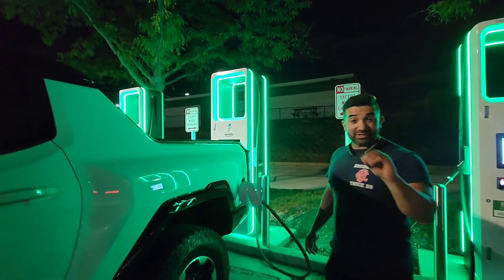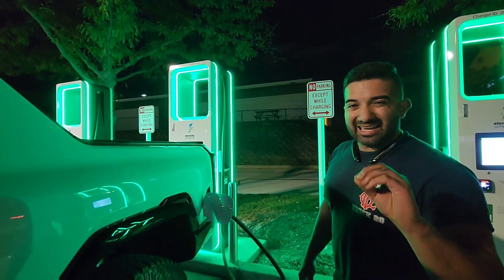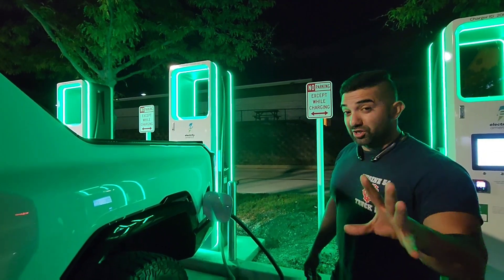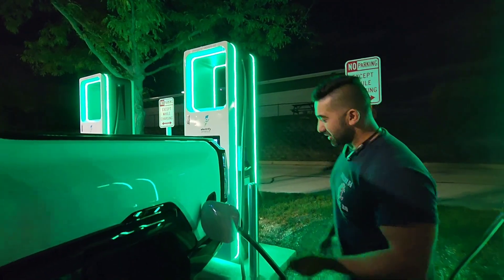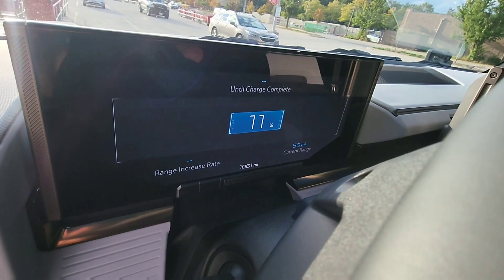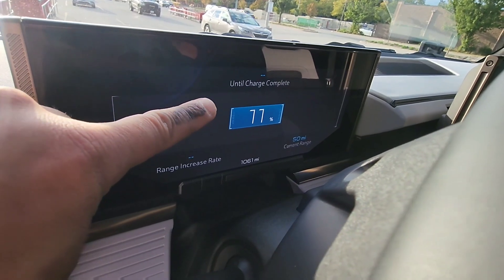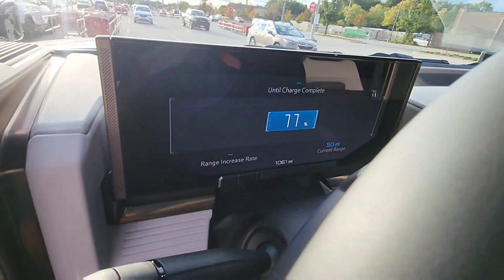So I got here at 5:35 p.m. Right now it's 7:50 p.m. And again, it's free charging according to what they said. I hope they don't charge me because I didn't put a credit card in and it just plugged right in. So right here, let's see the results. I'm sitting here at about 11% battery, 50 miles left on the range, 1,061 miles on the Hummer.